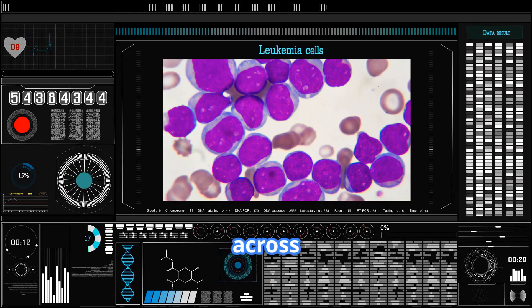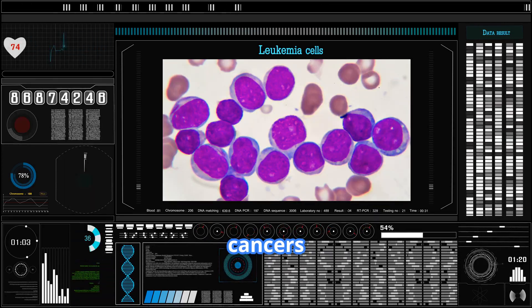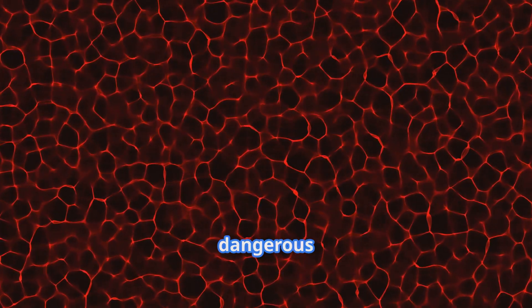The team tested this across multiple cancer types — breast, liver, pancreatic, lung, and colon cancers — and found that high-grade aggressive tumors pulsed with faster, brighter waves than their less dangerous counterparts.